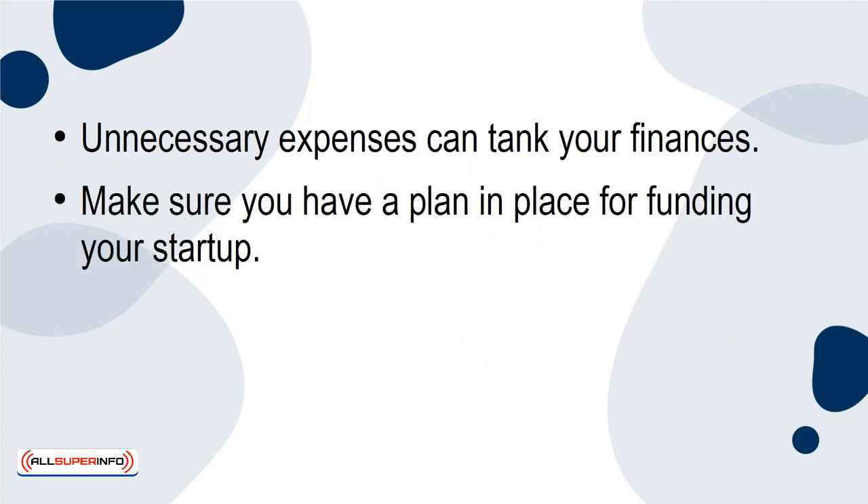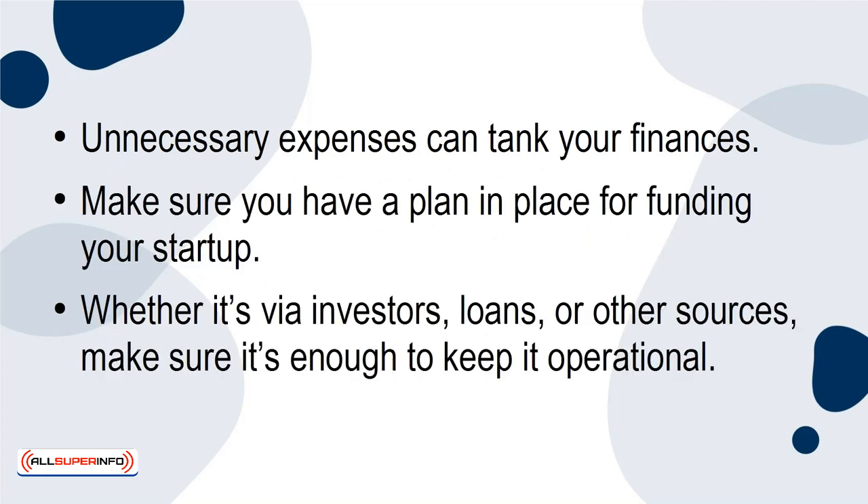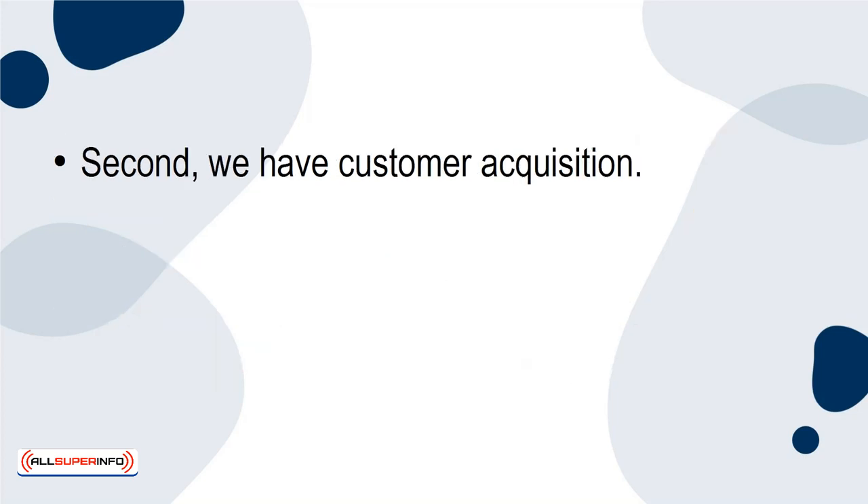Make sure you have a plan in place for funding your startup, whether it's via investors, loans, or other sources. Make sure it's enough to keep it operational. Second, we have customer acquisition.